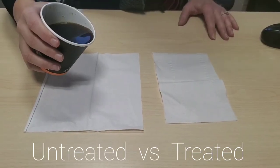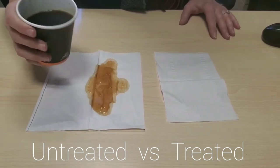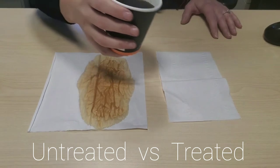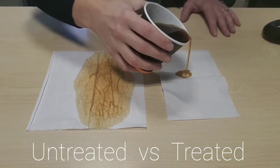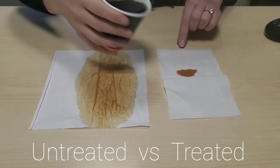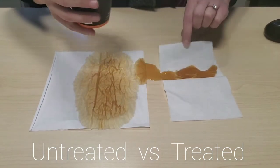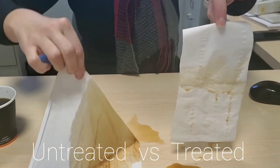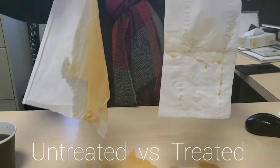Fabric protection treatment creates an invisible barrier that prevents liquids from soaking in and ensures easy cleanup of spills. It penetrates individual fibers in the fabric to repel moisture and dirt and prevent staining, while allowing the treated fabric to breathe. This treatment doesn't change the color or texture of the fabric or leave a residual odor.